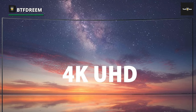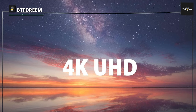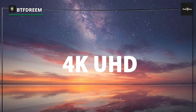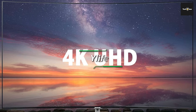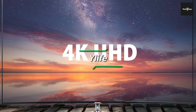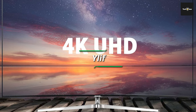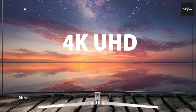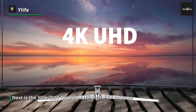Every detail, every color, every frame comes to life in breathtaking clarity. And here's where it gets interesting — this antenna isn't confined to the indoors. If you prefer to watch TV in the great outdoors or have a smart TV perched in your backyard, this antenna is up for the challenge. It's a versatile companion that seamlessly transitions between indoor and outdoor setups.